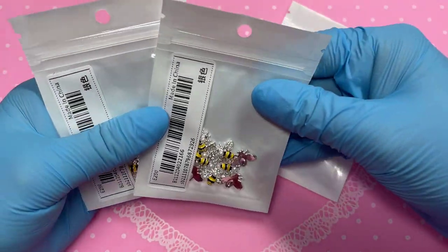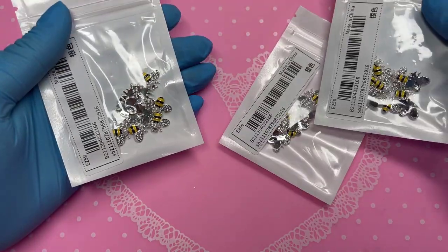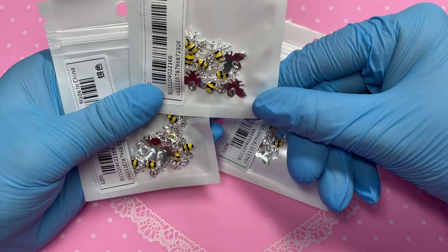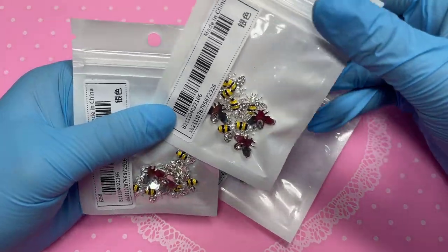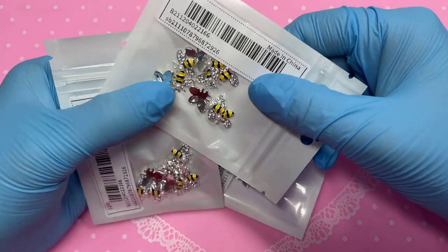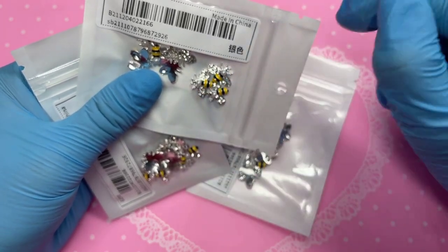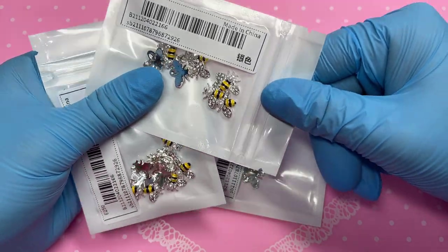Lastly — well, I think — I did order these by accident. I wanted one pack and ended up with three, so I now have 30 bees. I definitely don't need 30, but I love the detailing on them — they've got silver crystals on their wings and a little pearl, and the colors are just so cute. Super cute.